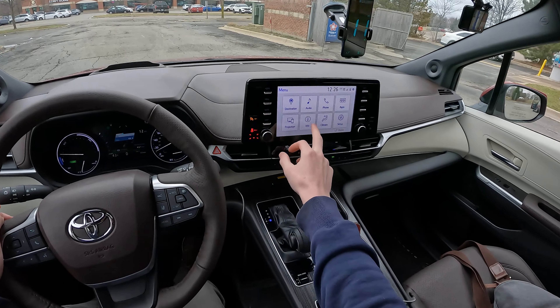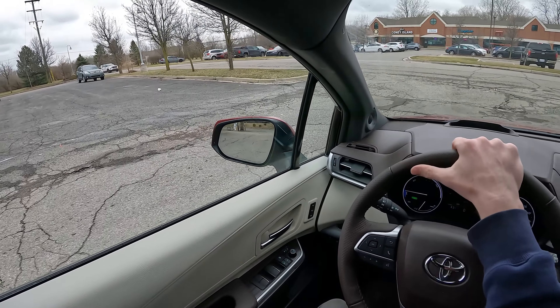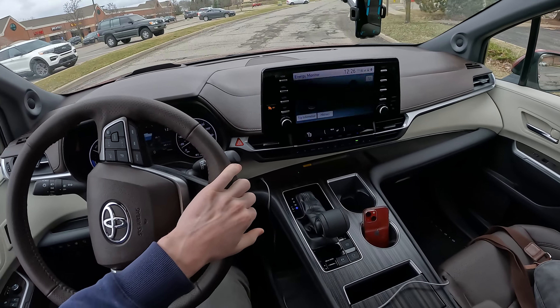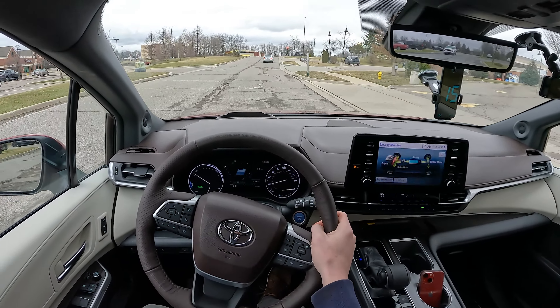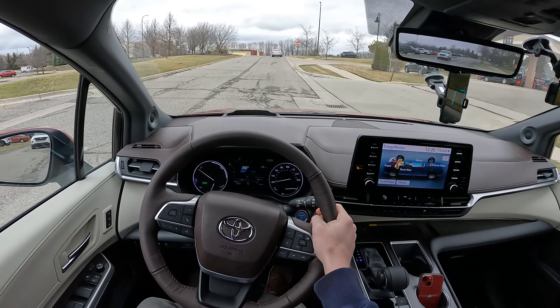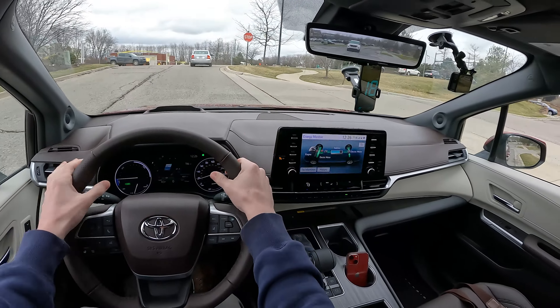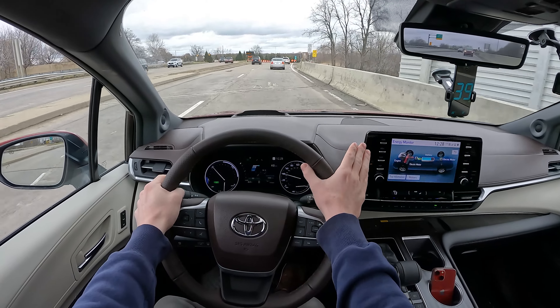One quick side note for the real geeky fuel economy people: we do have about a three-quarters full hybrid battery right now, so we're probably going to be running on mostly battery getting over to the highway. That'll help out a little bit, but hopefully the 100 miles we travel kind of smooths that data point out.